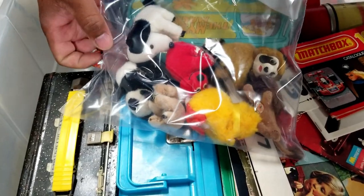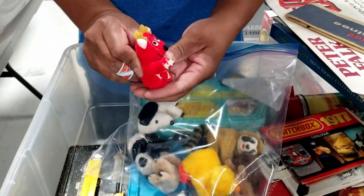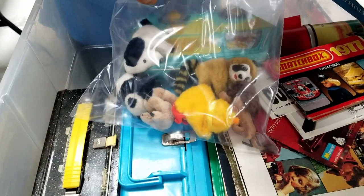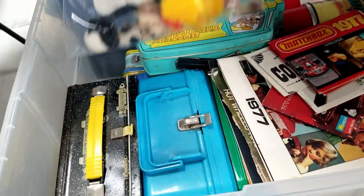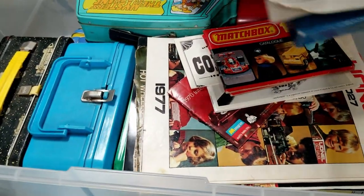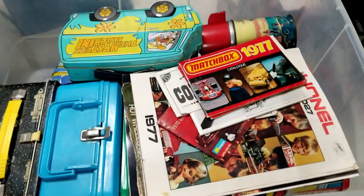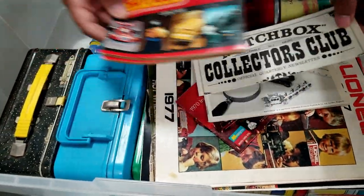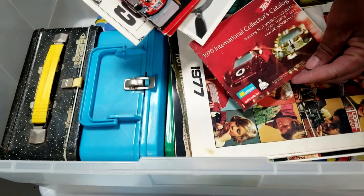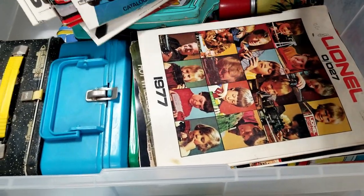Some little plush figures — those ones where you squeeze the back and their arms open up and they clip on. This is one of the reasons we love what we do. All of this vintage stuff is so fun. We didn't find it, somebody brought it to us, and we get to show it to you and sell it. There's no money from us invested — we just take a cut from the sale.